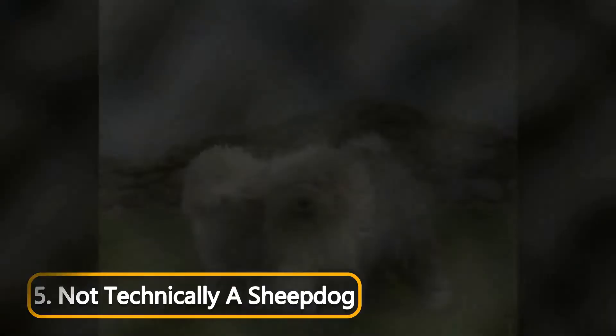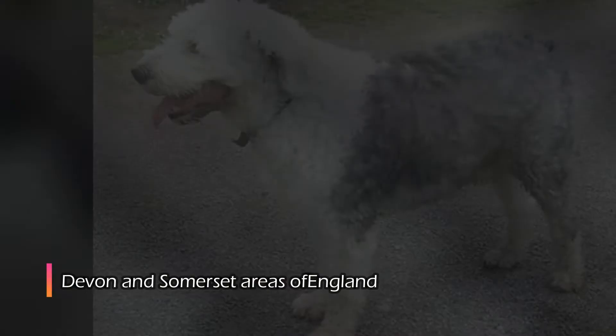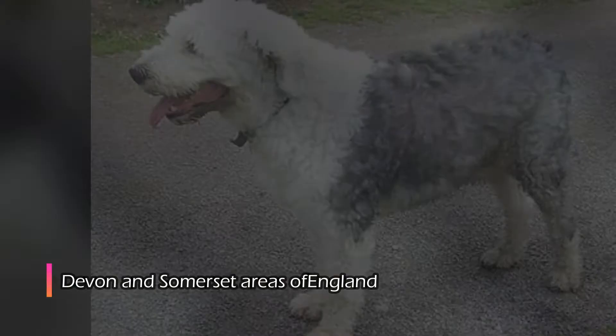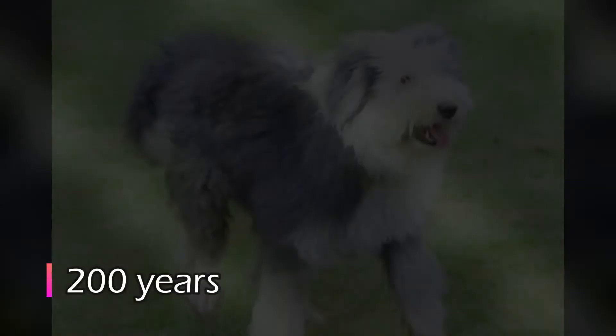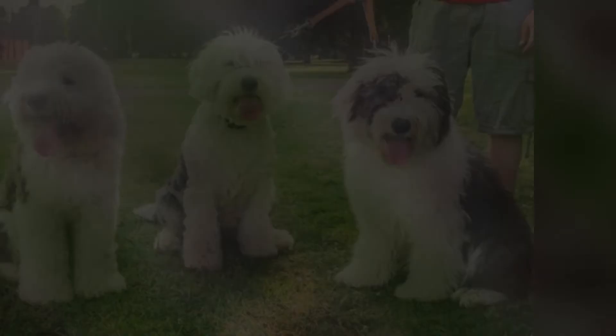At number 5: the Old English Sheepdog isn't that old, or really English, and isn't technically a sheepdog. The breed attained its modern appearance in the Devon and Somerset areas of England, but probably derives, at least partly, from continental sheep herding dogs. A need arose in England about 200 years ago for a large dog capable not only of driving cattle and sheep, but also of fending off large predators such as wolves. Since these were working dogs, their tails were docked or bobbed to denote their tax exemption, and hence the nickname Bobtails.